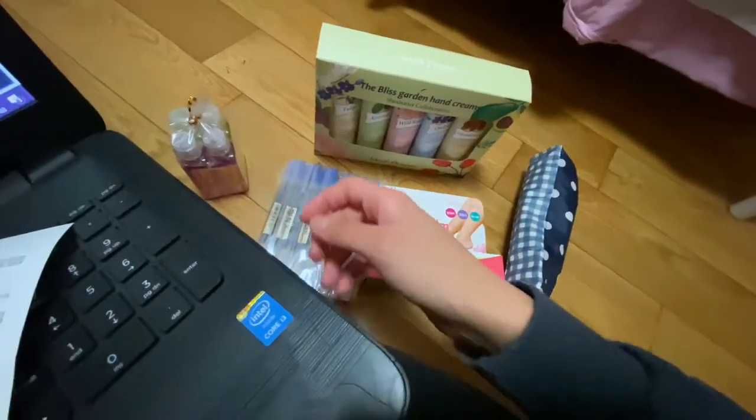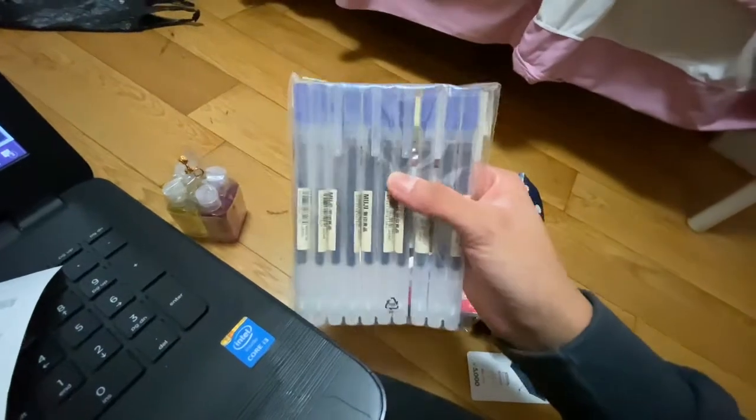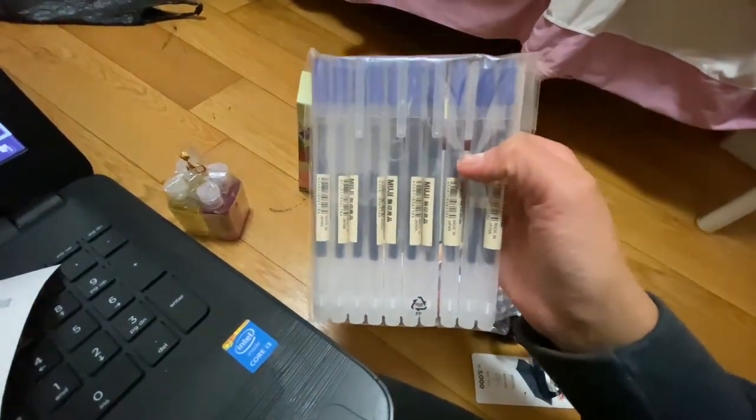Inza — I got it from either Nature Republic or Nature Collection. Muji pens in this color because I use this for my furigana in Japanese, and I also like this blue color better than the blue color I originally bought.